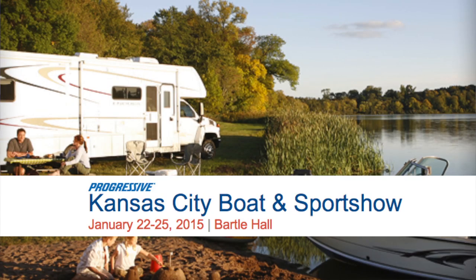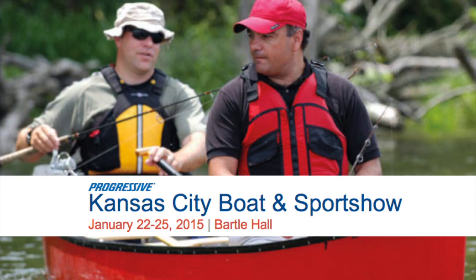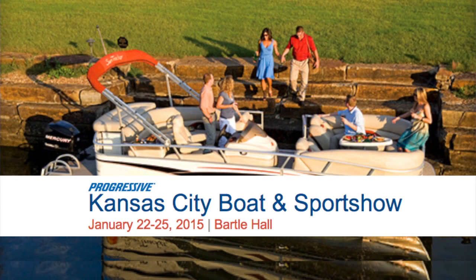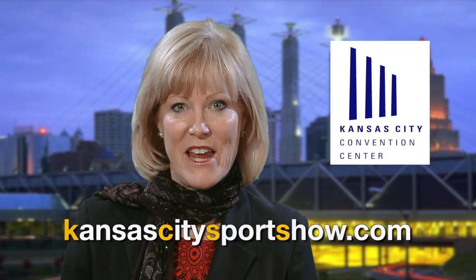Your outdoor adventures begin! Enjoy four days of boating and outdoor fun at the Kansas City Boat & Sports Show, January 22nd through 25th. Whether you're an avid outdoorsman or just looking for a way to escape winter for the day, this is your show. This annual four-day event turns Bartle Hall into a one-stop marketplace for outdoor fun.